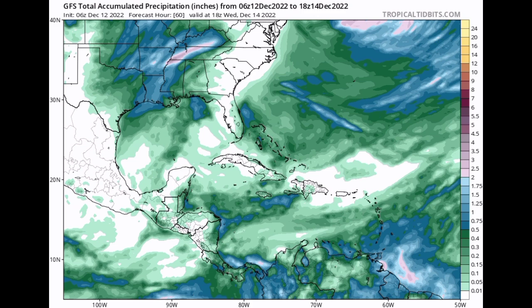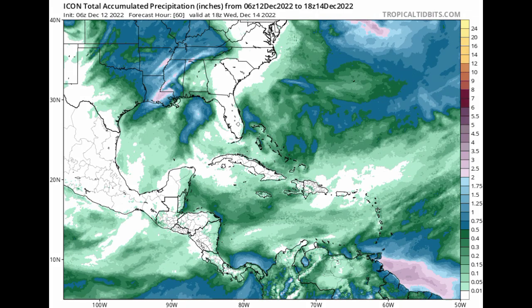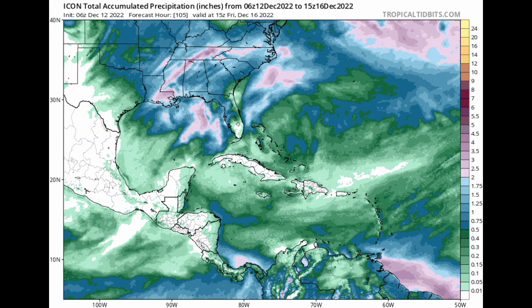Then we have the ICON model, which is showing something similar — showing all that increased rainfall, maybe an inch or so, two inches for some areas across the Southeast Caribbean and Trinidad and Tobago. But for the rest of the region, we're not seeing where much is happening. So that is what's expected.